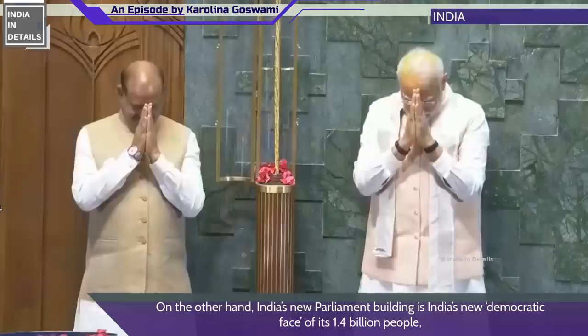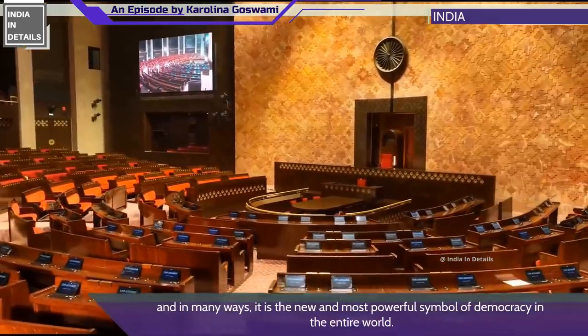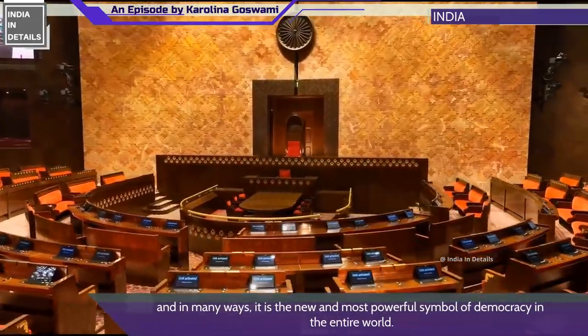India's new parliament building is India's new democratic face of its 1.4 billion people, and in many ways it is the new and most powerful symbol of democracy in the entire world.